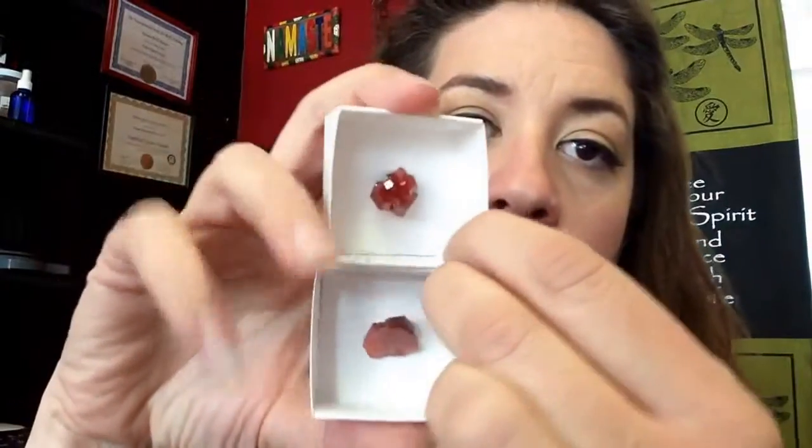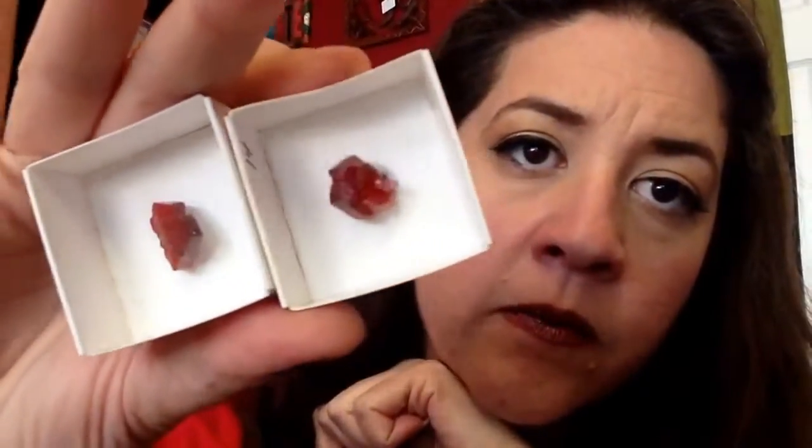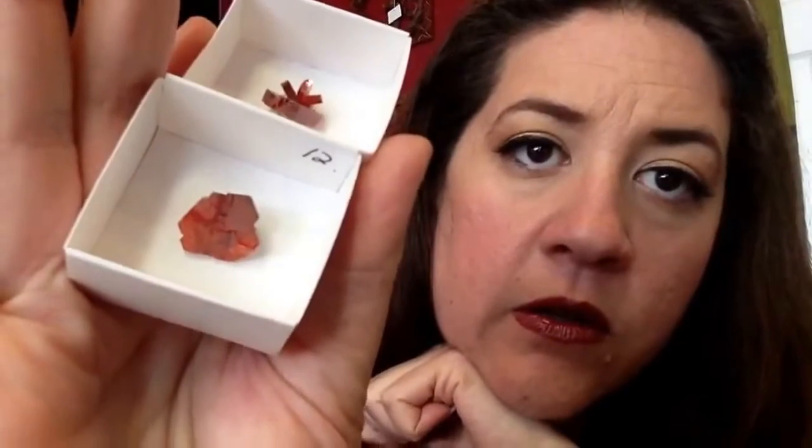The first one I'm going to show you is the Vanadinite. I flipped my phone and forgot what side the camera was on. You see how beautiful that is? Look at that sparkle. Sometimes it comes with these really tiny points and sometimes you get these really big ones. Look at that beautiful color — it's like a reddish orange. Gorgeous. It's so much better than just a photograph.